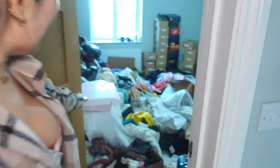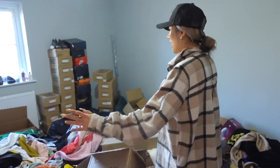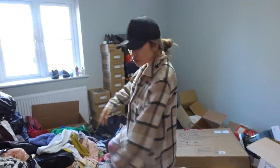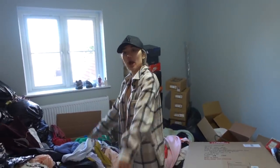Prepare yourself guys - you're probably going to have a heart attack when you see this room. This is going to be the walk-in wardrobe and we're going to do the full transformation from zero to a hundred, because it really is a zero - or even a minus zero. I can't even open the door because it's just filled with so much stuff. It's like a bomb has exploded with Pretty Little Thing.